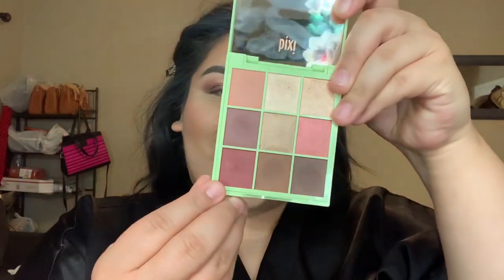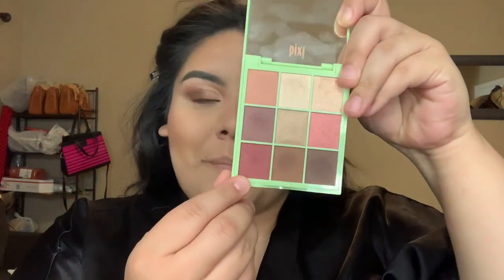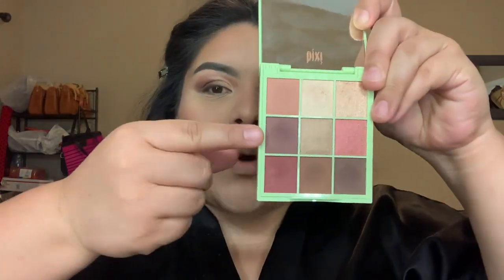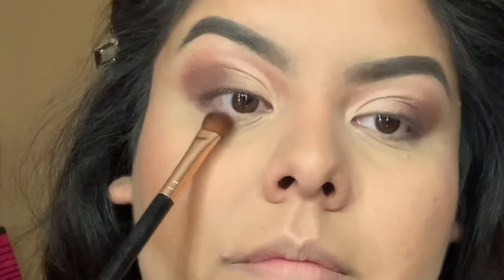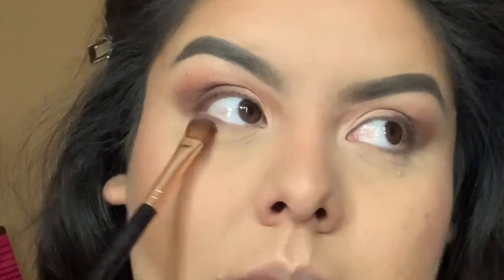Going back into the eyeshadow palette, I'm taking the color Berry and a little bit of Wine and putting that on the lower lash line, looking up as I apply. Then I take a little bit of a lighter shade and put that right in the inner corner.